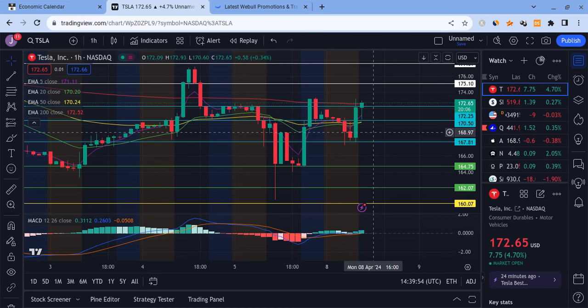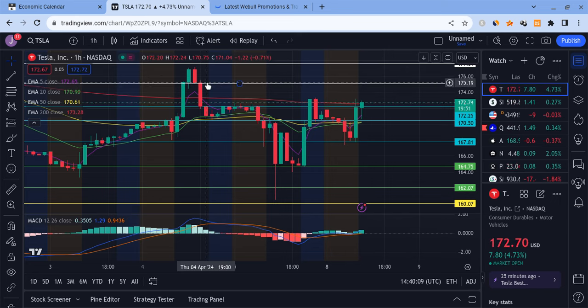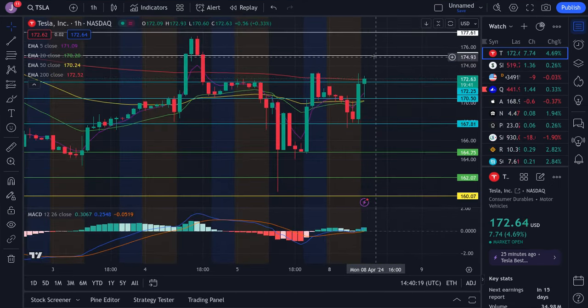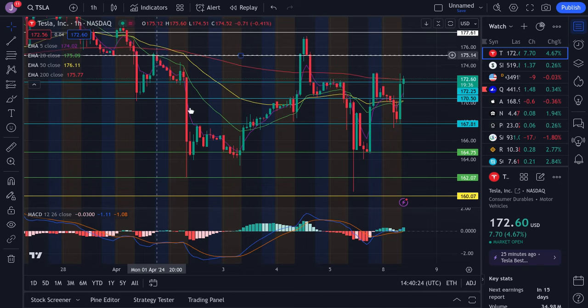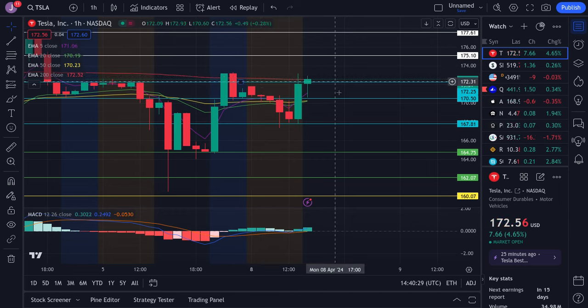Tesla's been pushing a bit so far, but watch this resistance right here at the 172 area. We're approaching the 200 EMA at 172.5 — very close to that range, that's where our resistance happens to be. If we break through this, you're going to be looking at 175 as resistance, which is where we have a very important imbalance, not to mention 178. Anywhere between 172 and 175 Tesla does have some tough resistance — we've rejected off this area about two times the last couple of trading days.